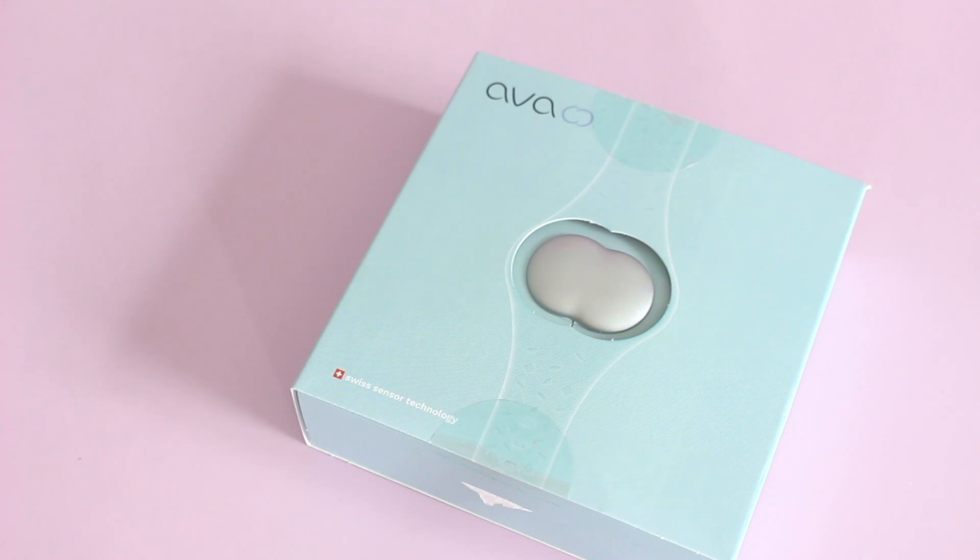Hi everyone, welcome back to my channel. I'm Sarah from Year of Loxes, and I have a super fun product review for you guys today.